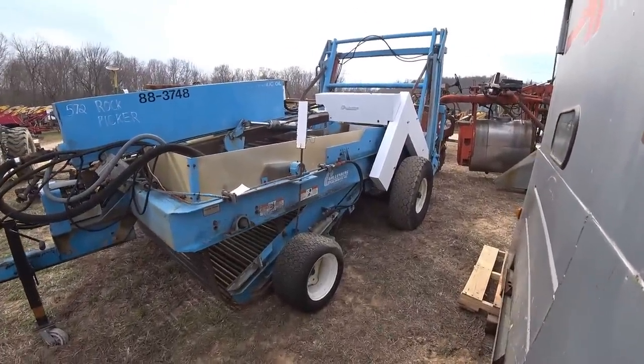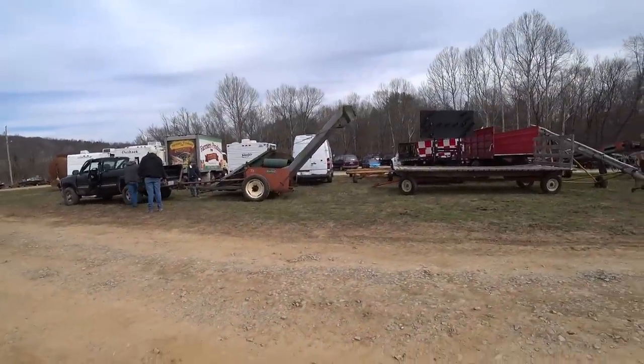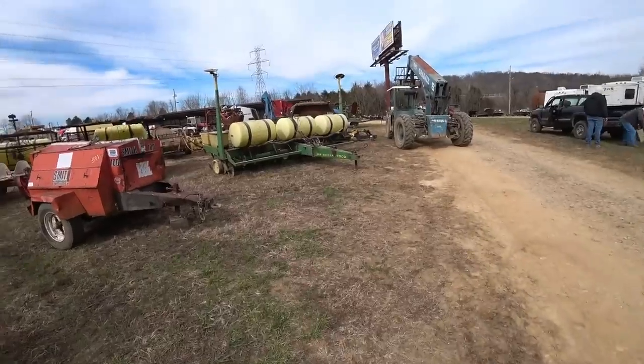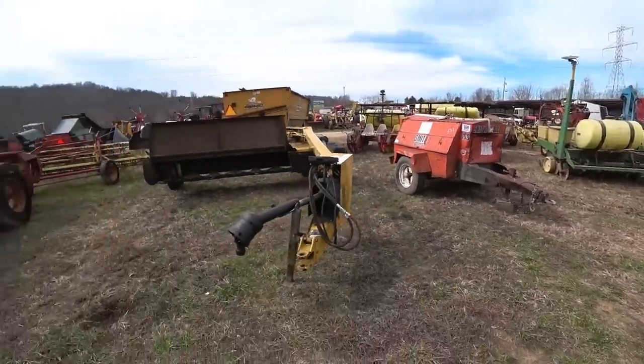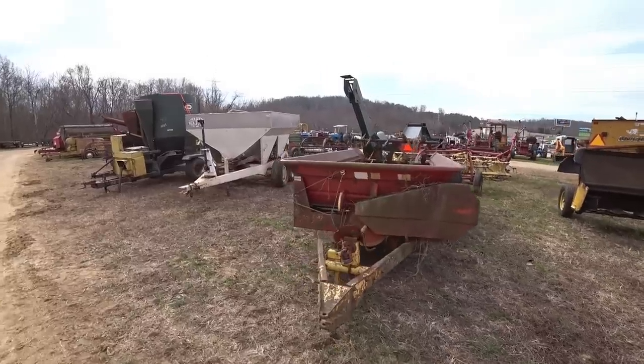Gallon bird. A rock picker — New Idea. Two-row corn picker coming in right now. Looks like it's a newer one from back in the day. John Deere 7000 air compressor. Vermeer disc mower. And big New Holland spreader.